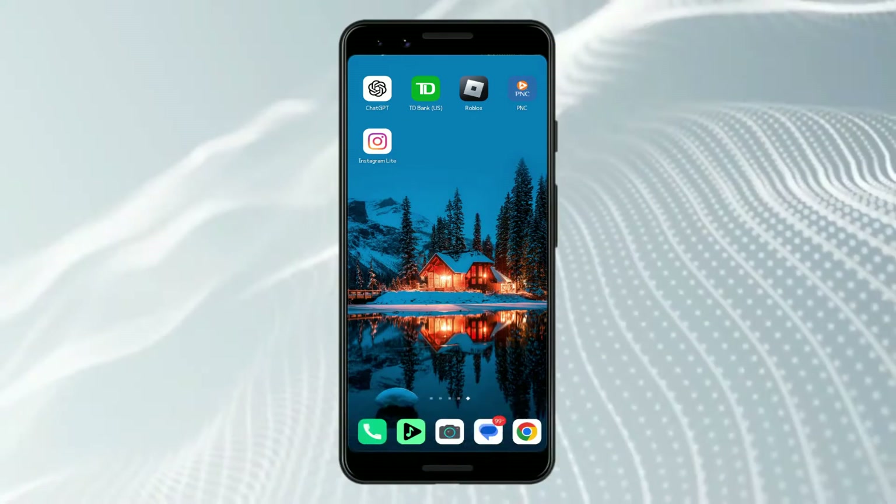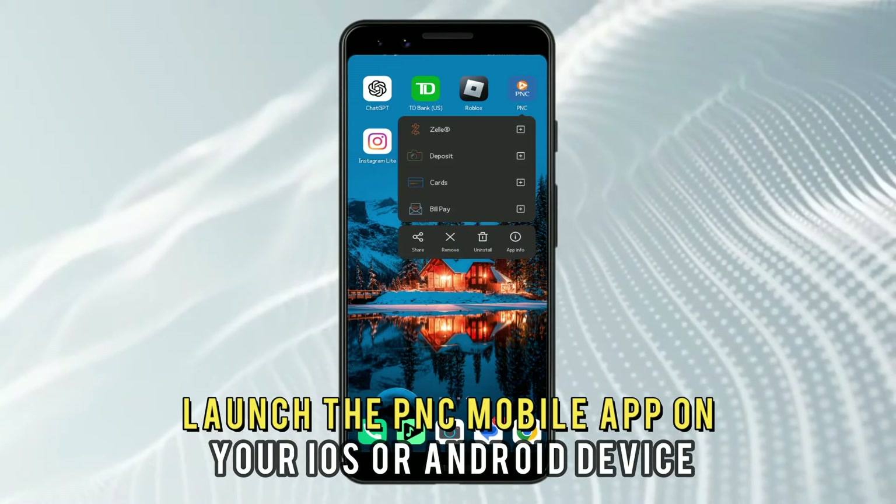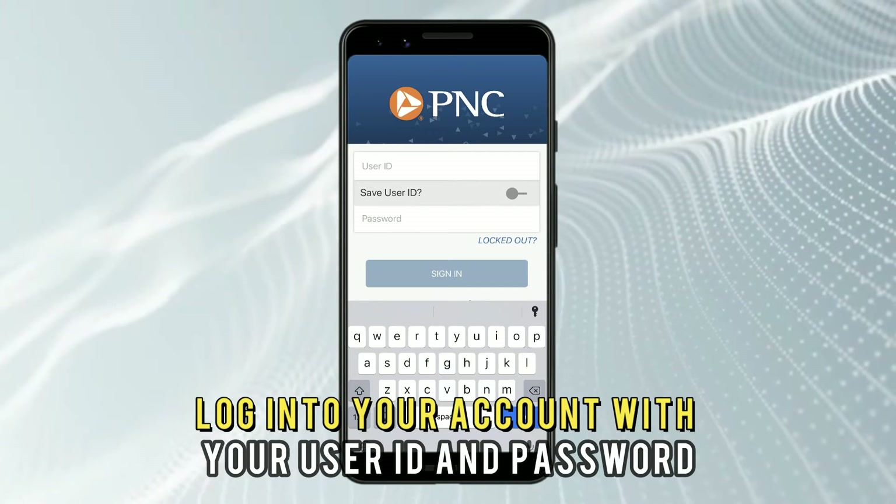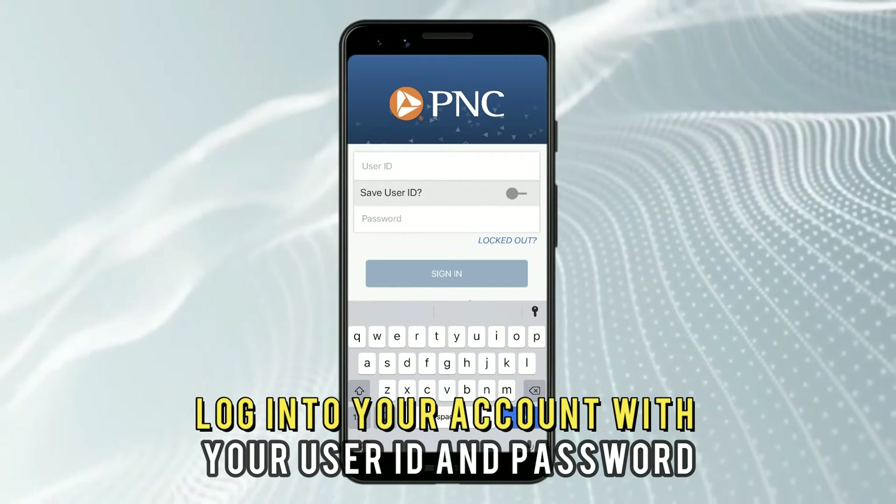On the app, launch the PNC mobile app on your iOS or Android device. Log into your account with your user ID and password.